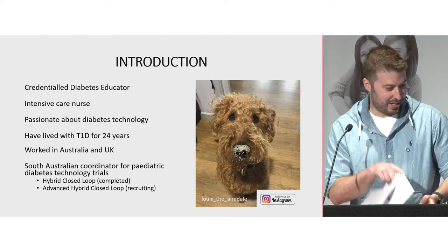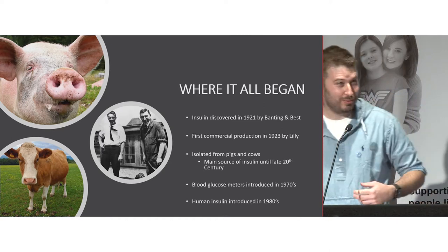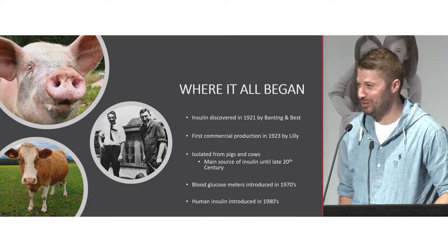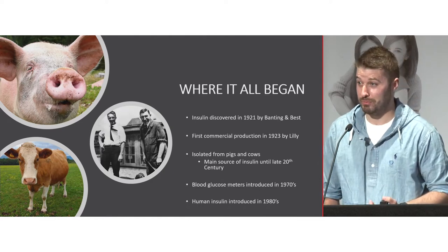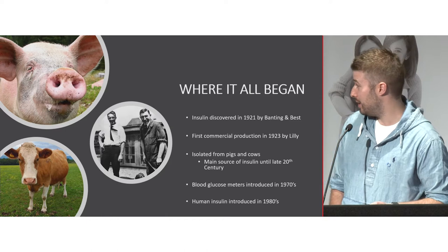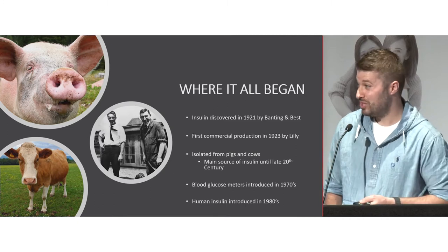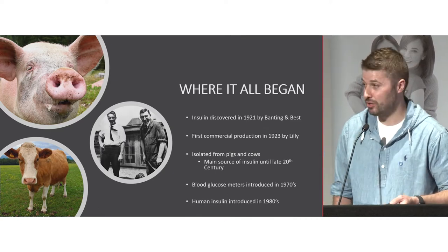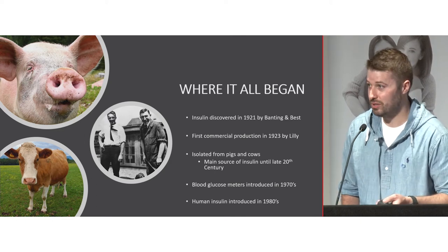Insulin was discovered in 1921 and commercially produced in 1923. It was initially extracted from bovine and porcine pancreases, and that was the main form of insulin until the late 20th century. We got human insulin made with recombinant DNA technology in the 1980s. Up until the 1970s, the main way of measuring blood glucose level was urine dipstick. We've seen advancing technology since then — glucose monitors, advancing pumps, and now continuous glucose monitors.